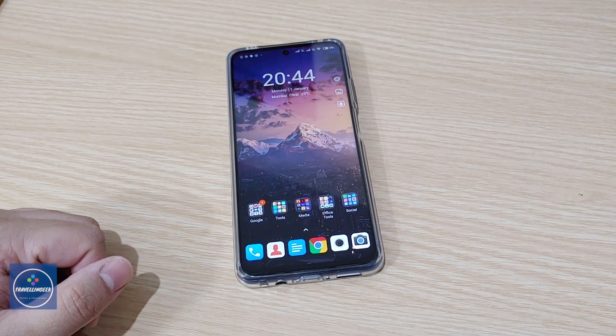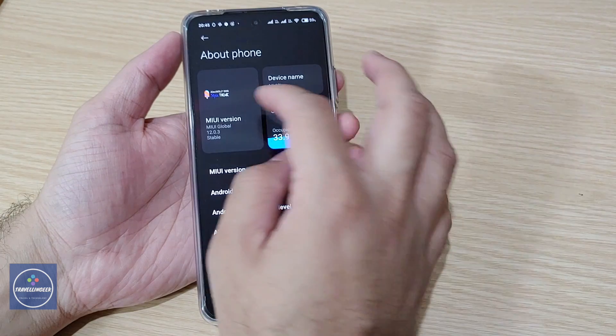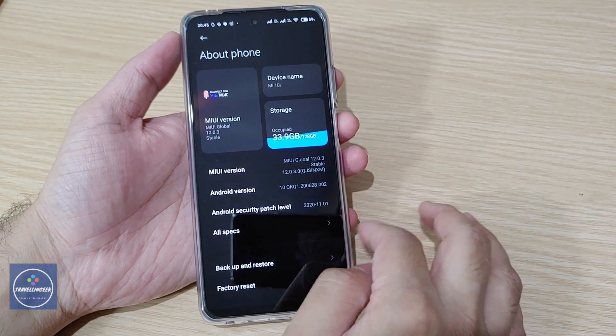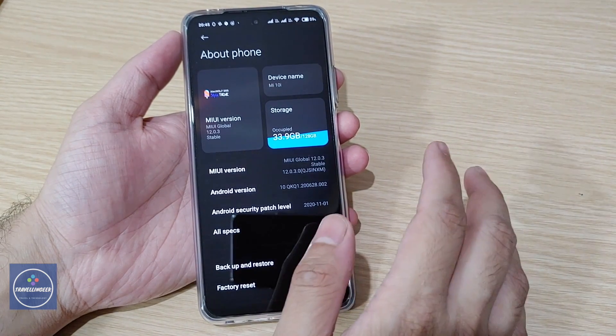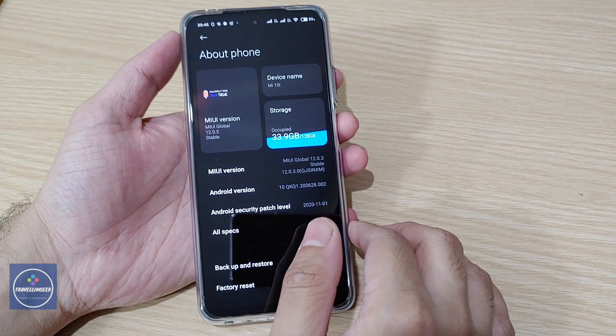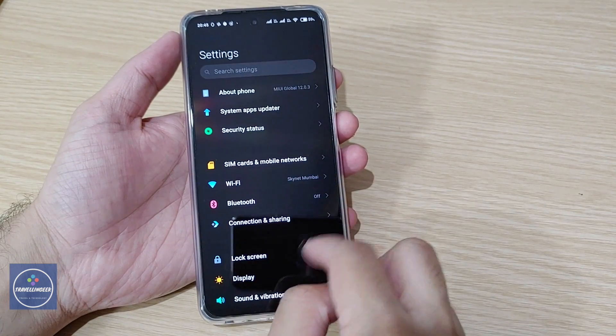This is running on MIUI 12.0.3 and this is the Indian variant of the Mi 10i. The Mi 10i is specifically an Indian version — it is essentially a rebranded version of the Redmi Note 9 Pro 5G from China.